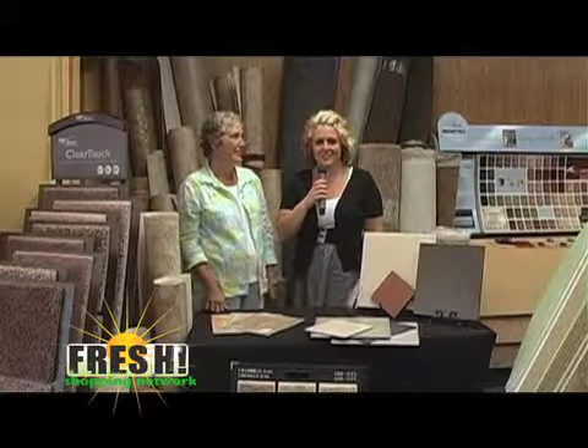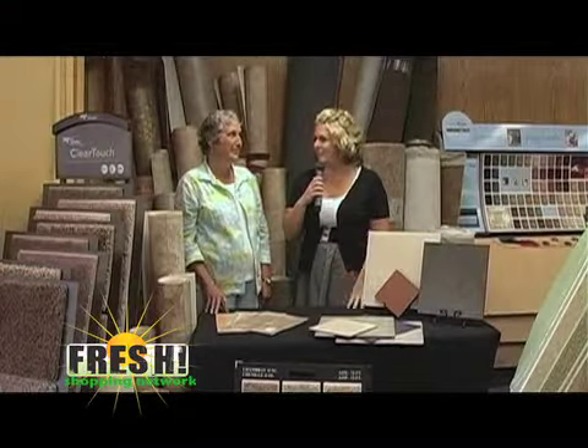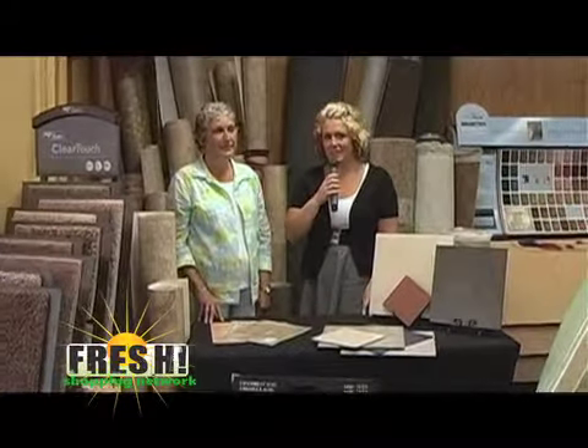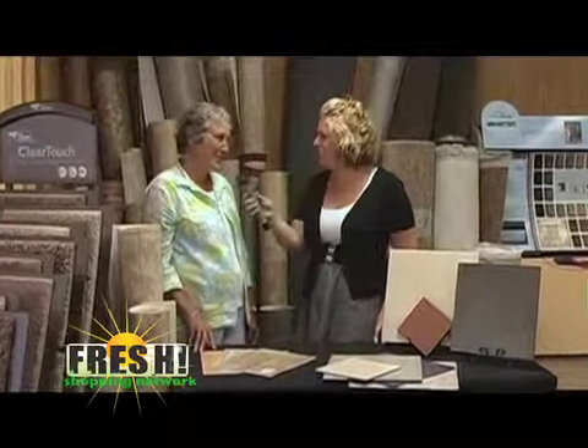Good morning and welcome back to the program. We are broadcasting this segment from Graber's Flooring Studio right here in downtown Napanee, and joining me is Evadine Graber. Good morning.